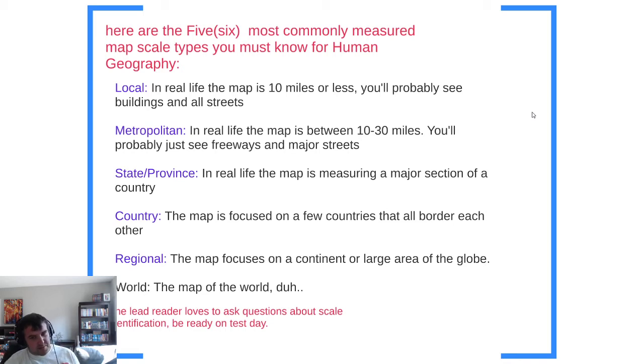Then you go to state or province — a state map that might include multiple states grouped together. A country map is focused on one or a few countries that border each other. Then the regional map covers larger areas of the globe — we've already talked about the regions of the world in this class. And the final scale is the world scale, which is always a map of the entire world.